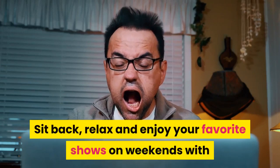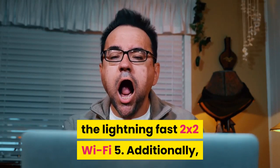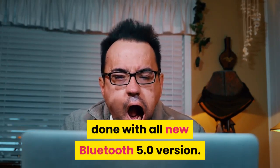Sit back, relax, and enjoy your favorite shows on weekends with the lightning-fast 2x2 Wi-Fi 5. Additionally, connect faster than before and get the work done with the all-new Bluetooth 5.0.